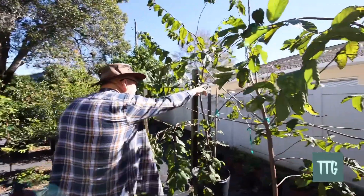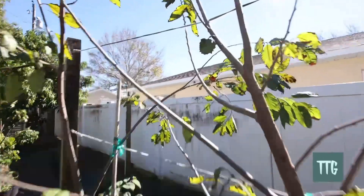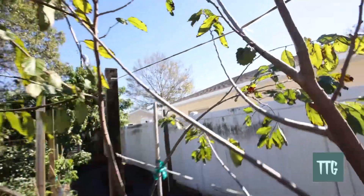And then over here — wow, there's a fruit hanging on this one! This one looks like a Geffner. Yeah, that's a Geffner. Very nice.